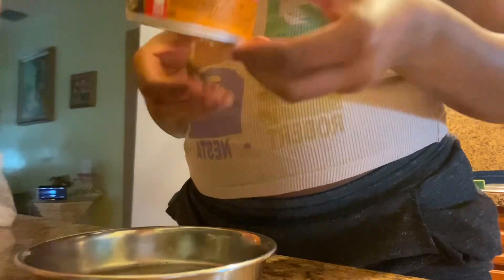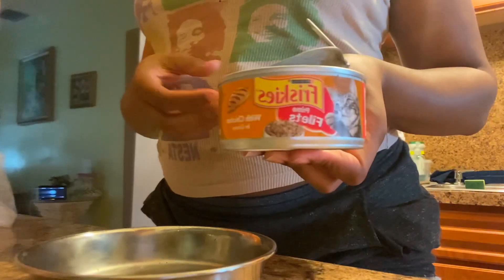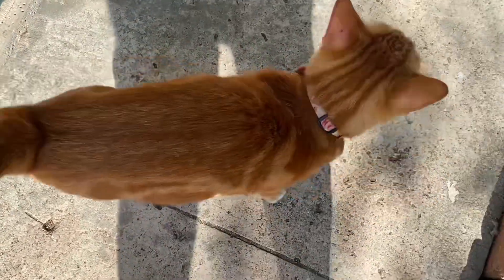This is the food that she eats in the morning, and then she eats dry food throughout the day, but she likes to snack, so she eats Friskies.